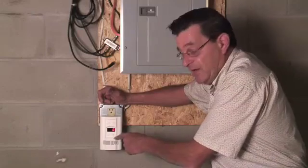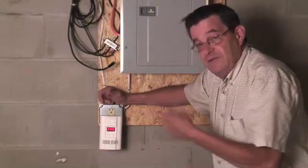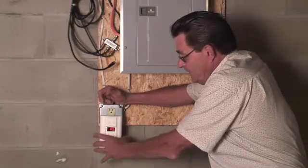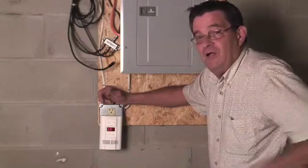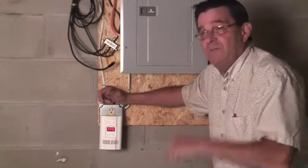There is a test button on it. Want me to hit it, Dave? That's what it sounds like and it's going to go off now for a couple minutes. It's a carbon monoxide detector. Explosive gas detector. Very important. Most important thing on this whole website.